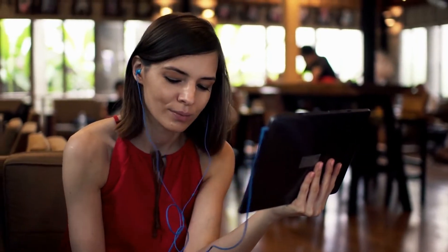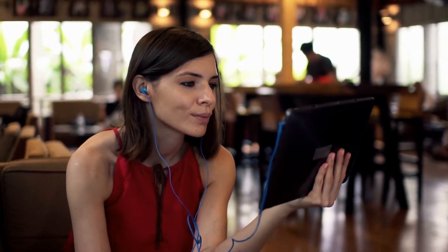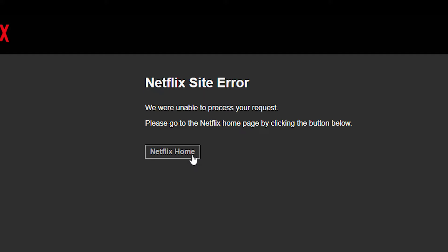Netflix has grown a lot over the years and is now the most well-known app for streaming movies all over the world. Netflix services don't go down very often, but some people may have trouble using the app sometimes. The Netflix site error is a common problem that many people have. We'll show you how to fix this problem in this video so you can get back to streaming your favorite shows in no time.